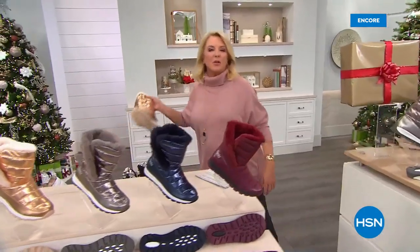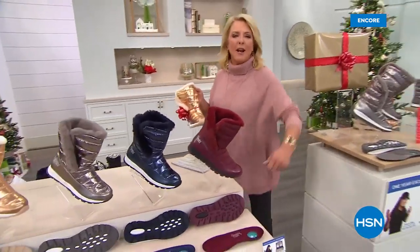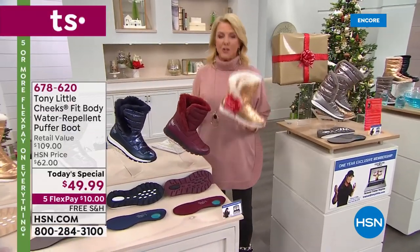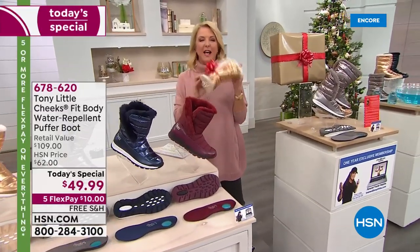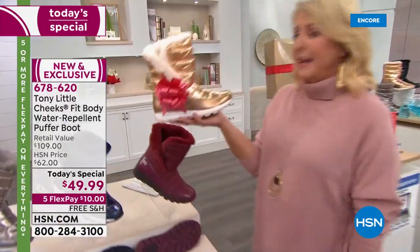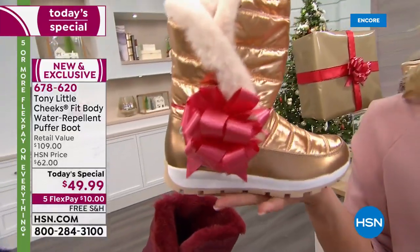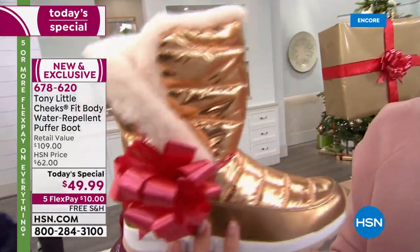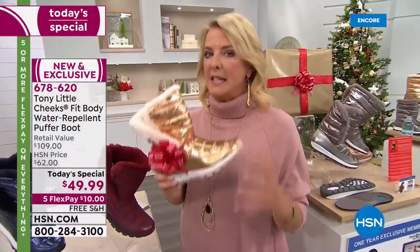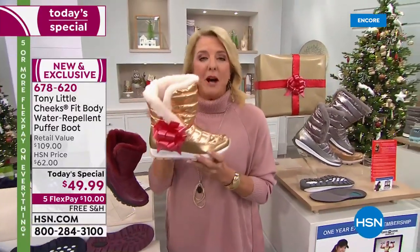You just want to laugh at the winter weather — I don't care, I'm going outside because my feet feel good. They're nice and toasty warm and I feel secure, and that's exactly what Tony Little has done again with a brand new puffer. Today's Special — how stinking cute is this boot? I can't get over it. It is adorable and yet crazy lightweight, but designed to be flexible and really take the elements.